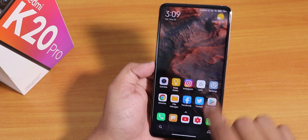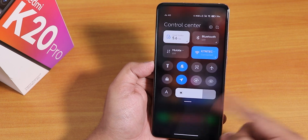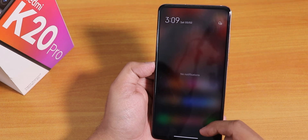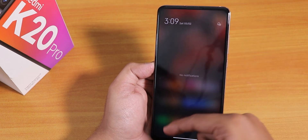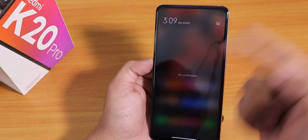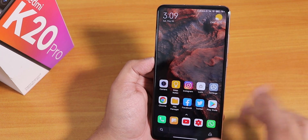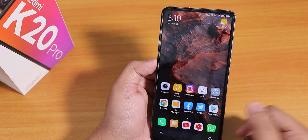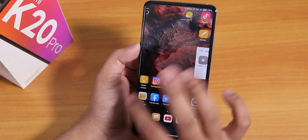One more thing to get used to: swiping from the right gives you the Control Center, and swiping from the left gives you the notification panel. There should be an option to go to Settings directly from the notification panel, but that's not there. To get to Settings you have to go to the Control Center and tap it from there.